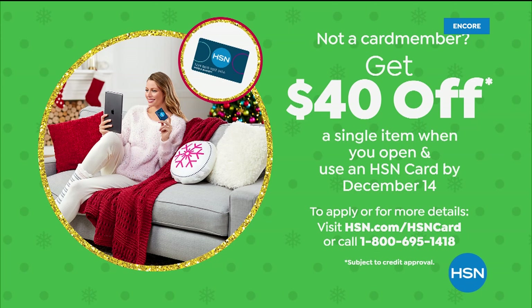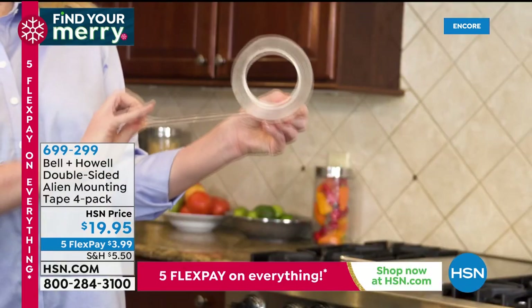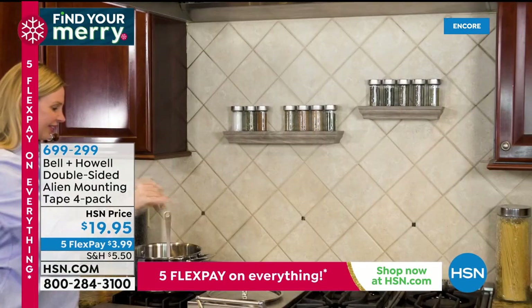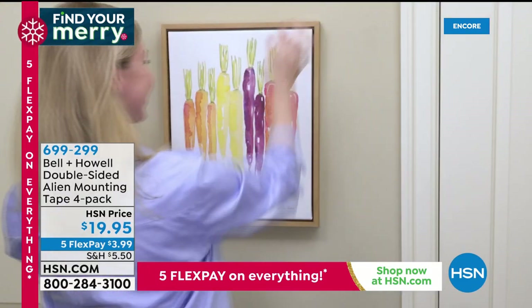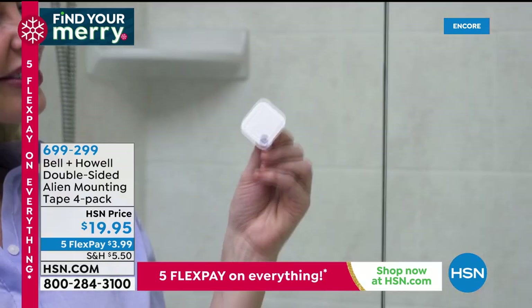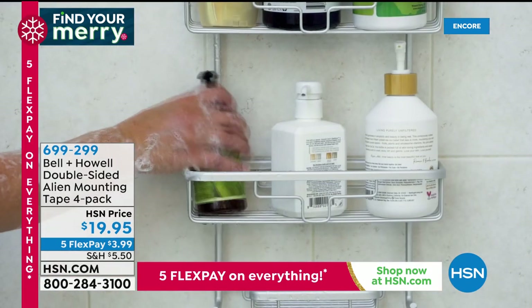In case you missed last hour, we had the double-sided alien mounting tape — it's very popular and finally back in stock at HSN. It will tape glass, tile, stone, brick, wood, stainless steel — whether it's your floors, walls, shower, or rugs — without nails, screws, super glue, or putting holes in the wall. Want to install something underneath your kitchen cabinets? Done. Check out our four-pack, the best value anywhere — finally back in stock for $19.95.